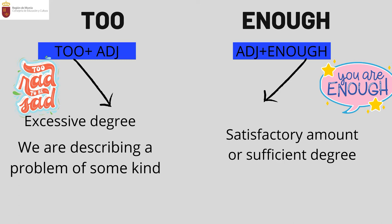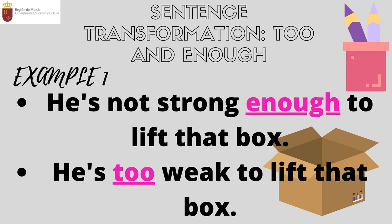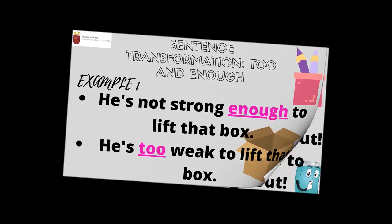'Too' expresses an excessive degree or describes a problem of some kind. In the first example: 'He's not strong enough to lift that box' — in Spanish, 'no es lo suficientemente fuerte para levantar esa caja.' This uses 'enough' in a negative sentence. The same idea can be expressed using 'too' in a positive sentence: 'He is too weak to lift that box' — in Spanish, 'es demasiado débil para levantar esa caja.' We are saying the same thing with two different structures.